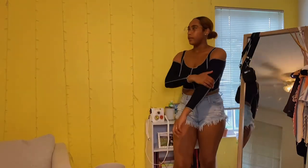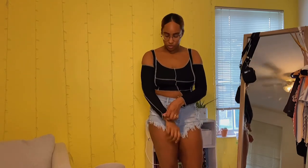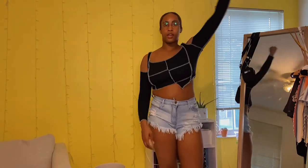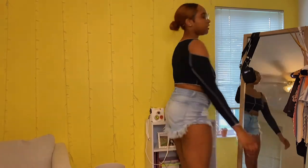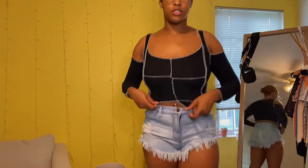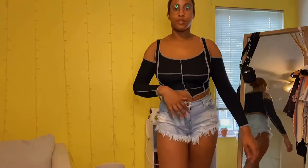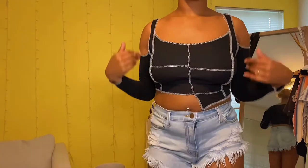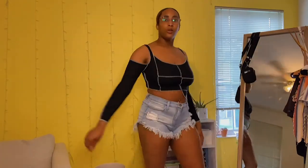This next top is a no for me. I got a size large in this stitch-detail trend style, but it's just too small. The sleeves are tight, and the cutout shoulders are doing a lot. It just doesn't fit. If you guys like it, let me know.